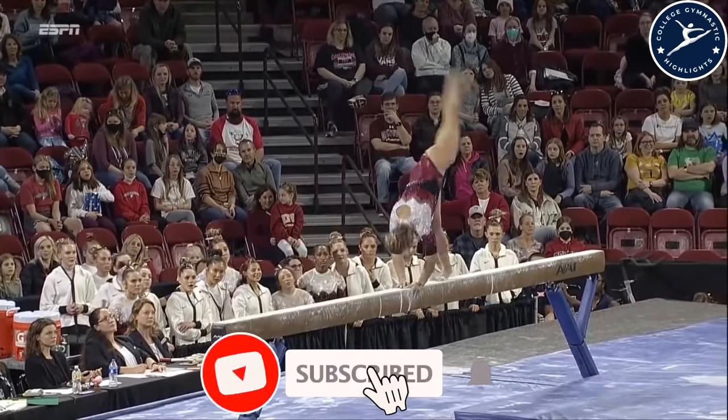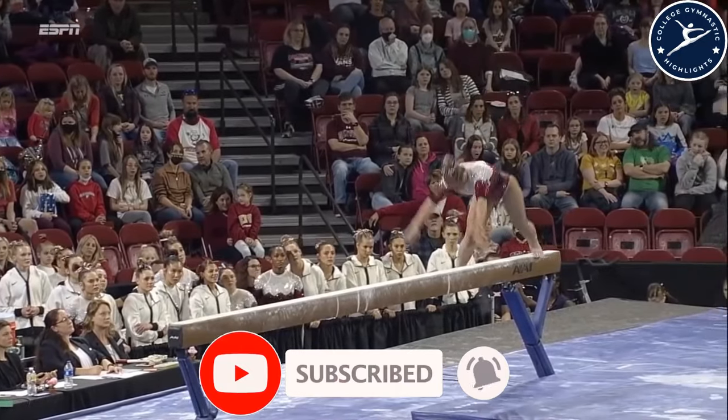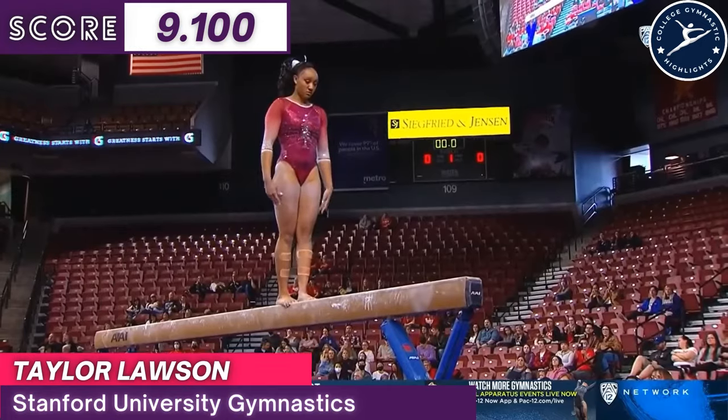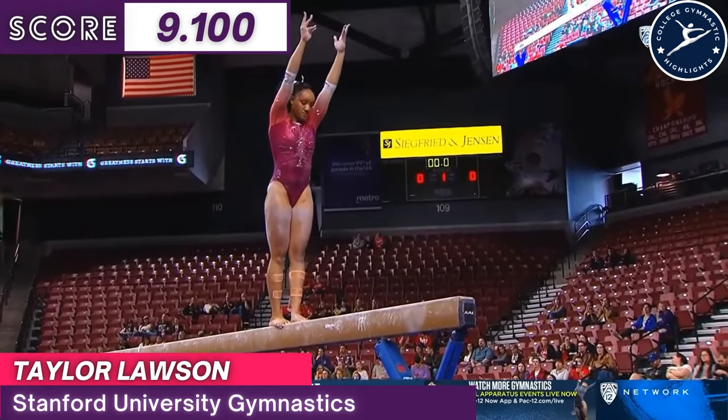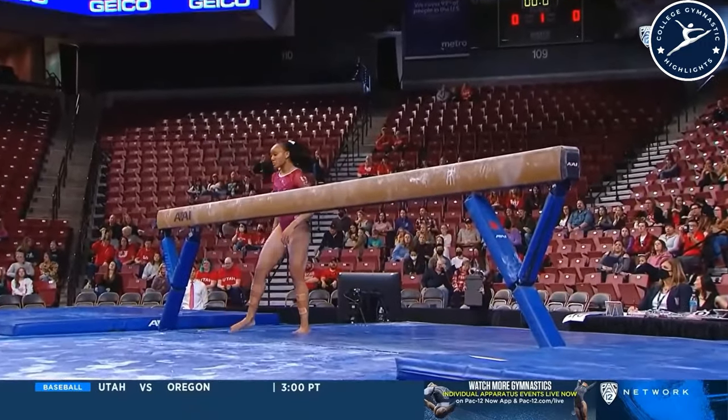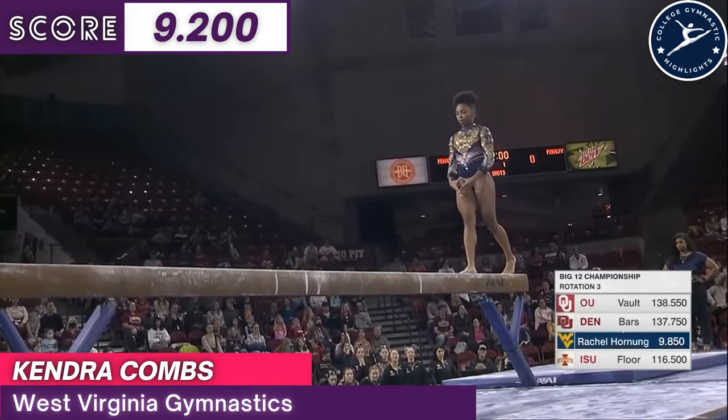When you split the beam, or even when you hit it to the side, it stings. You can see that front foot — she didn't even fully get to transition. Oh, no. 9.85 from Rachel Horning.